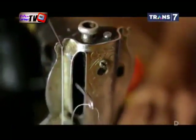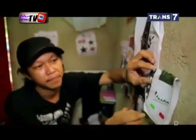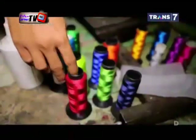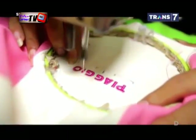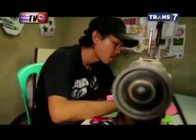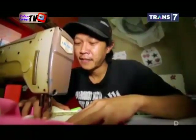Proses pembuatan helm retro diawali dengan menggabungkan kulit yang berbeda warna dengan mesin jahit. Pada setiap pola diberikan warna dominan pada bagian tengah agar simetrik. Selanjutnya, tentukan pola tulisan dan gambar untuk panduan saat membordir. Pada tahap ini dibutuhkan ketelitian khusus agar hasil bordiran presisi dan tidak miring. Ada dua proses bordir: yang langsung pada kulit, dan yang di atas kain terlebih dahulu atau yang disebut juga bordir emblem.